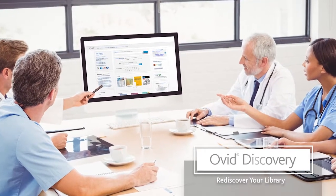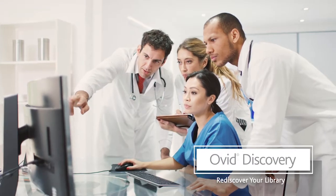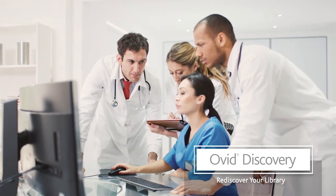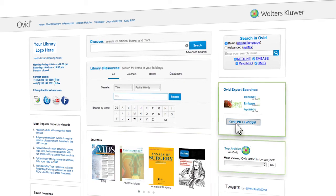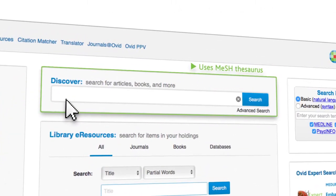Reintroduce your library to your users with Ovid Discovery — a unified discovery and delivery solution focused and specialized in biomedical content. A custom home page consolidates all your library resources and services into one place, providing your users with a one-stop shop solution for all their research needs.